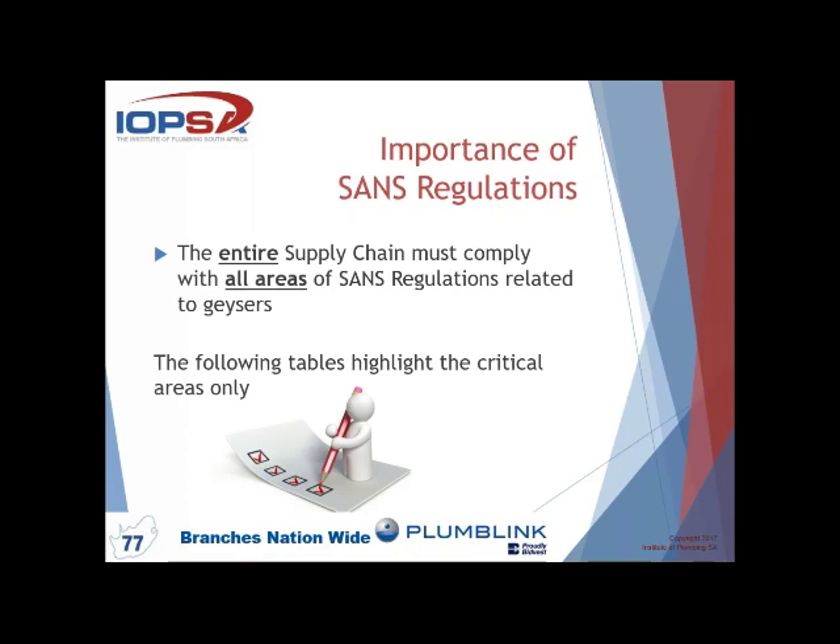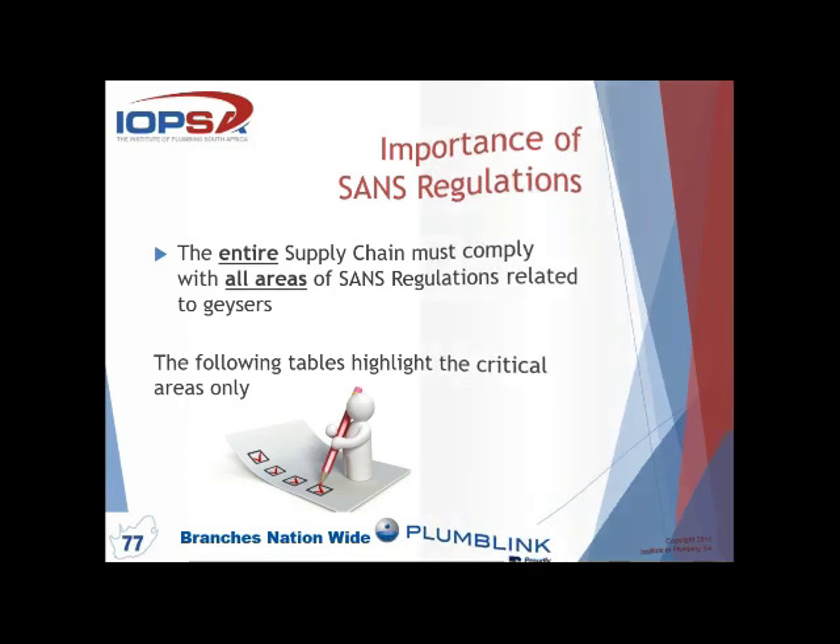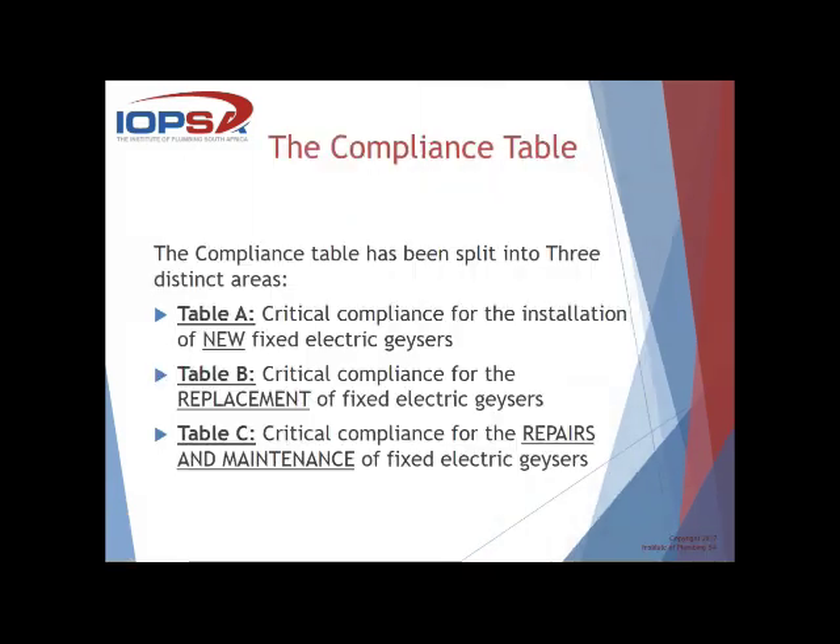The entire supply chain must comply with all areas of SANS regulations related to geyser installations. The following tables highlight the critical areas only. The compliance table has been split into three distinct areas: Table A — critical compliance for the installation of new fixed electric geysers; Table B — critical compliance for the replacement of fixed electric geysers; and Table C — critical compliance for the repairs and maintenance of a fixed electric geyser.